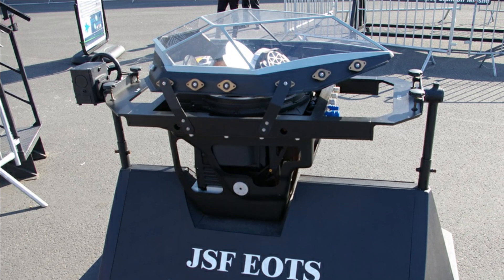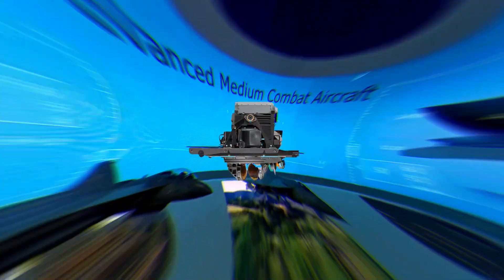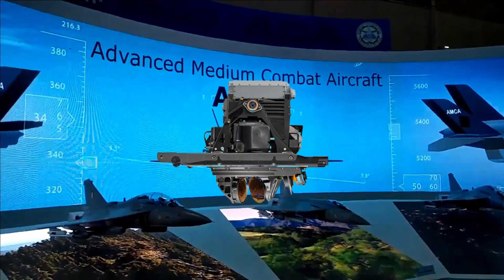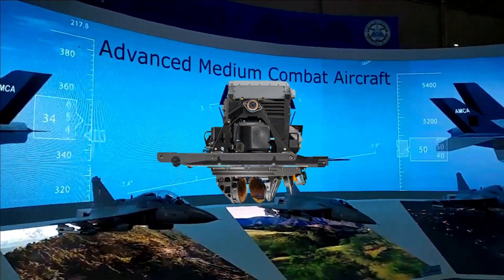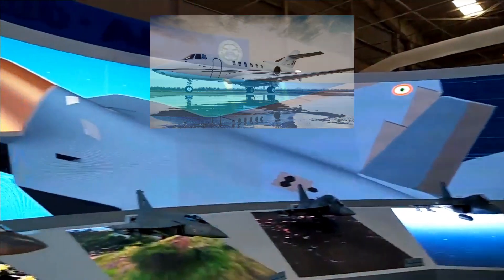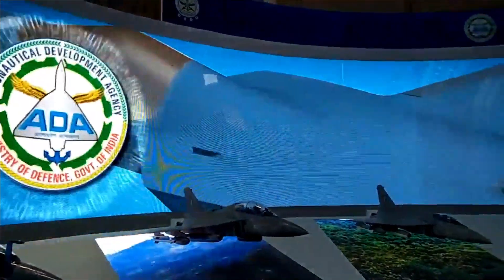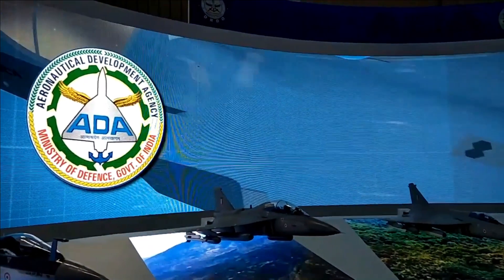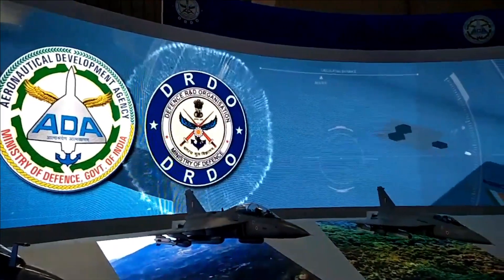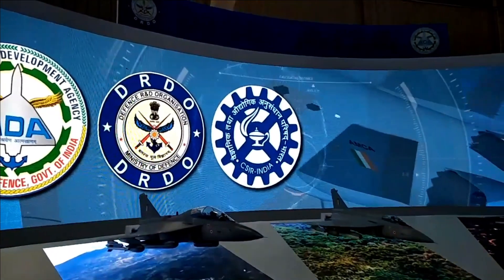As per the latest tender document issued by DRDO, it appears that the EOTS being developed for AMCA is ready and its flight trials will commence soon. The test bed for EOTS is going to be the Hawker 800 aircraft, which was earlier used for testing the Uttam AESA radar as well. Integration of EOTS with the aircraft is expected within one month of signing the contract, followed by a flight test of 30 hours over a period of 2.5 months.